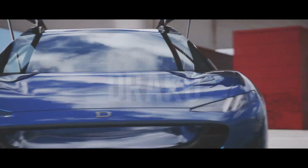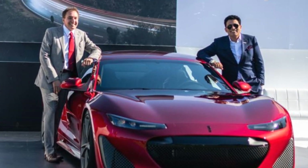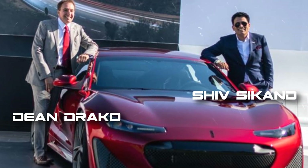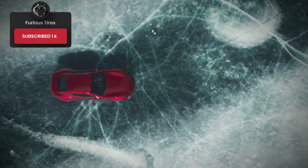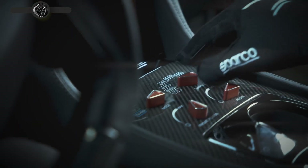Hi friends! American startup Draco Motors was founded in 2013 by entrepreneurs and engineers Dean Draco and Shiv Second. They set themselves the task of creating a supercar that would set a new level of handling, and therefore they immediately chose the concept of an electric car with four independent motors, one for each wheel.